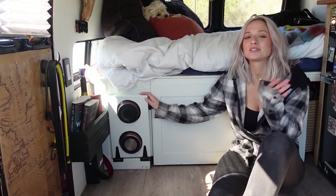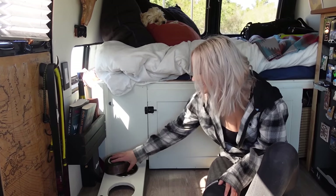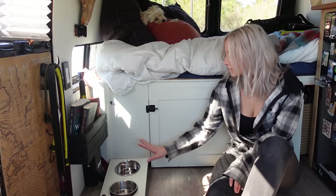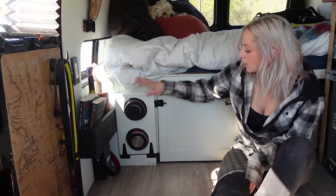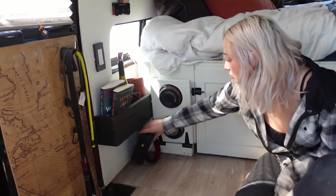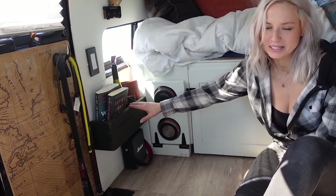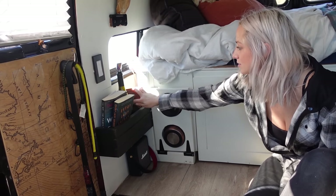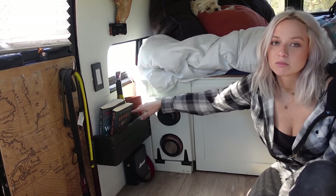One of the things we built for Opie that turned out really convenient was his magnetic drop-down food bowls — it keeps them out of the way and we don't trip on them walking out of the van. Under here we have our favorite Marshall speaker, and for my night table I have my wine, my books, and a couple little journals right there. That way I can drink myself to sleep while I read.